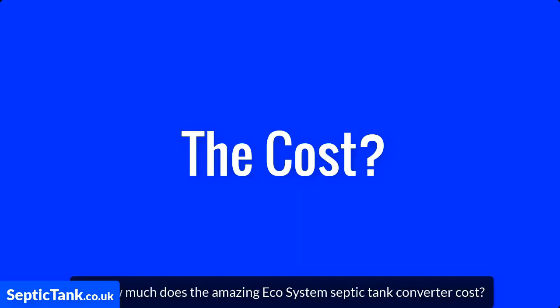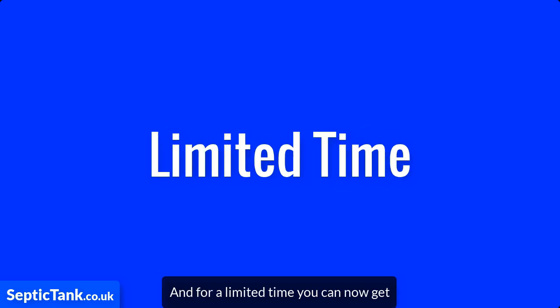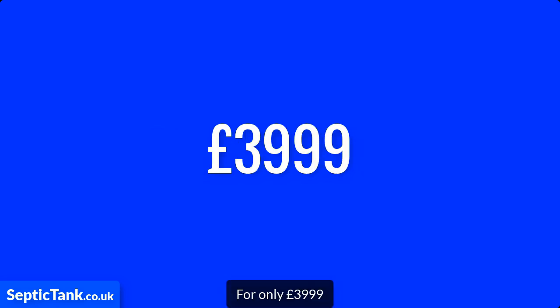So how much does the amazing Ecosystem Septic Tank Converter cost? Well, it's £12,000 cheaper than having to replace your old septic tank, and for a limited time you can now get the amazing Ecosystem Septic Tank Converter for only £3,999.